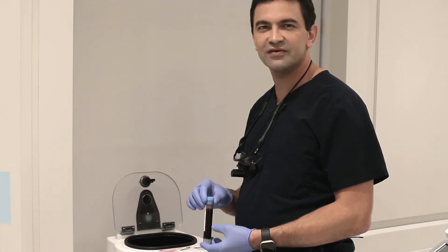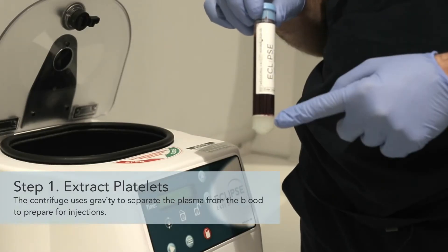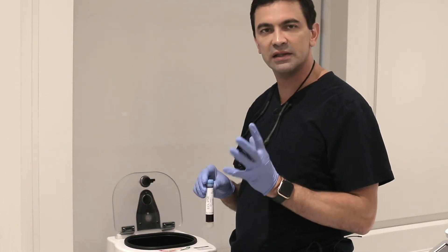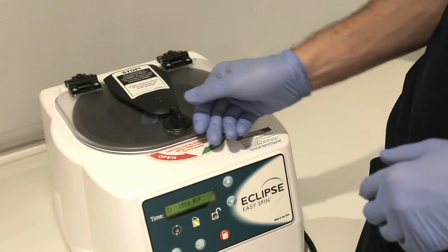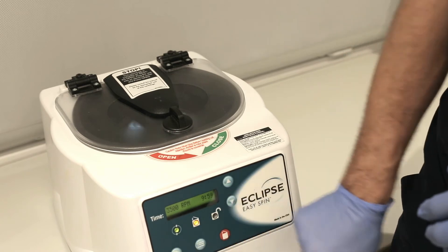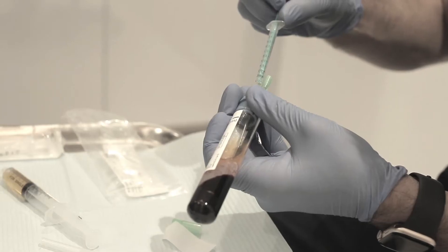Come along and I'll show you how it works. The first step is to draw blood. This is an eclipse kit and we use this kit because it gives us consistent platelet counts. We're going to place it in the centrifuge, and the centrifuge is going to actually separate the platelets from the blood. Then we take those platelets and load them into syringes to use in your procedure.